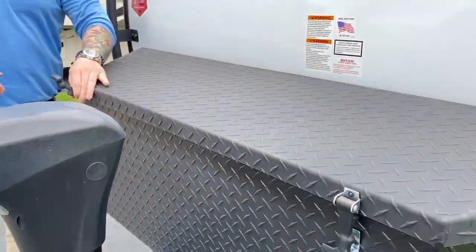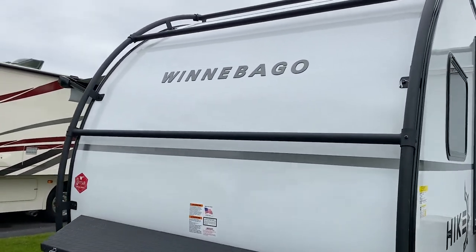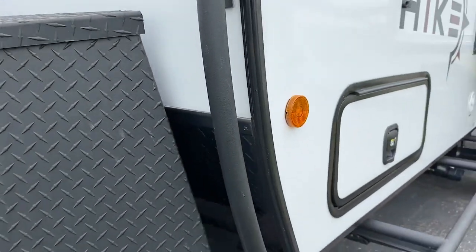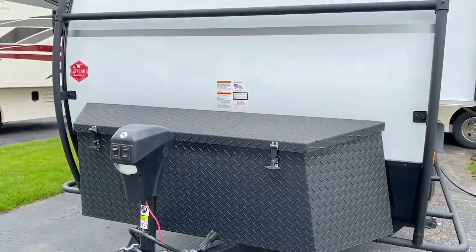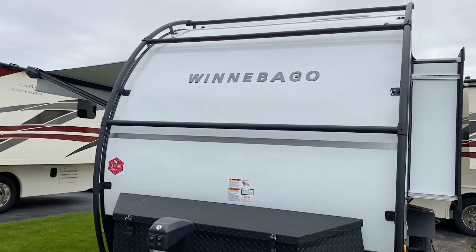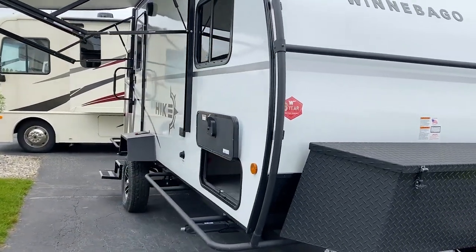Right away when you look at this camper you're going to notice something that stands out — it's got an exoskeleton all the way around it, wrapped to the back and around the sides. So if you are that off-roader or adventurer, this thing is perfect to protect your investment from branches. You can store kayaks, bikes, attach extra gear to it, use ratchet straps, bungee cords, or it is compatible with the Thule rack system.